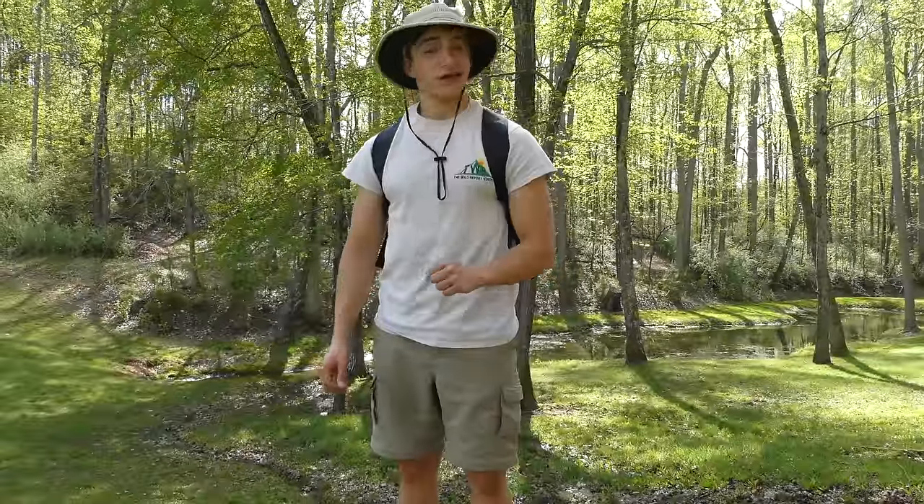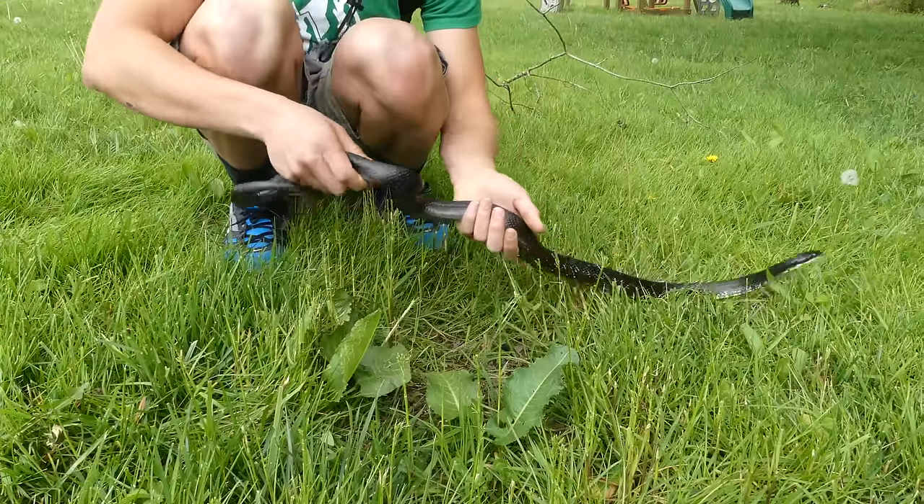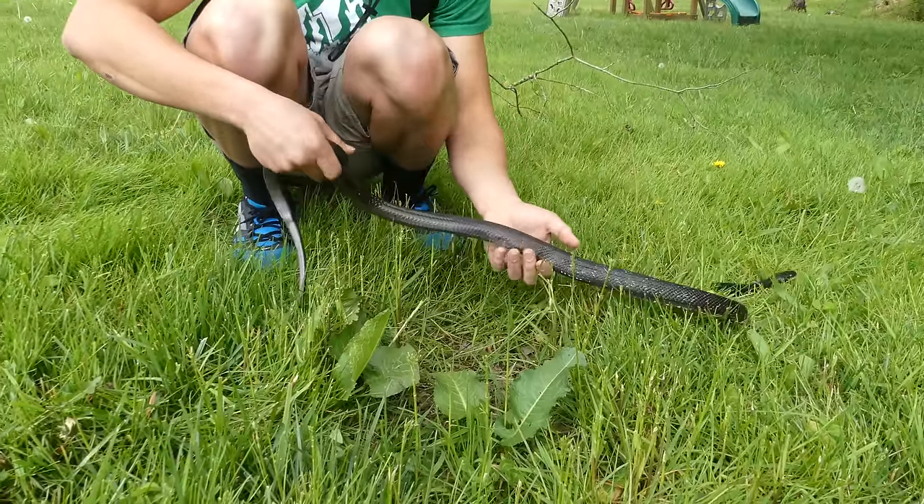This has been Zeno of The Wild Report, and today I'll be showing you how to find and catch a snake in your backyard.